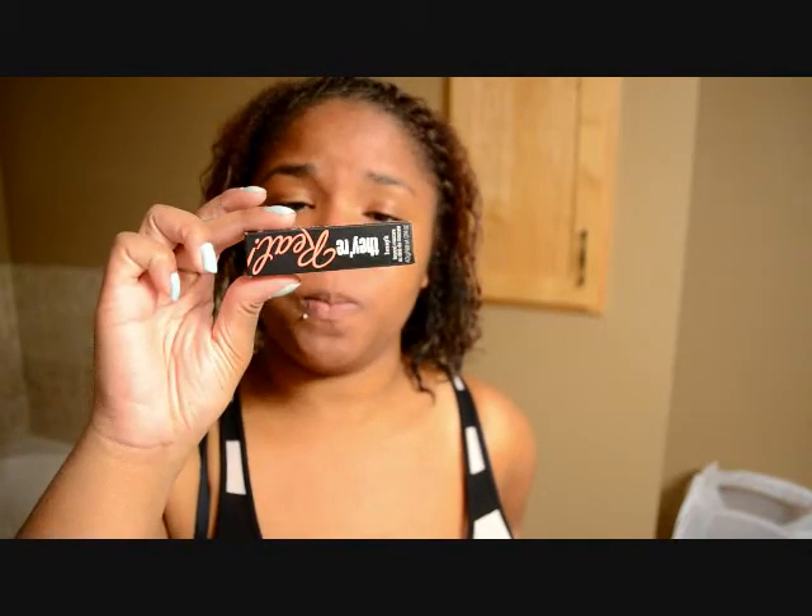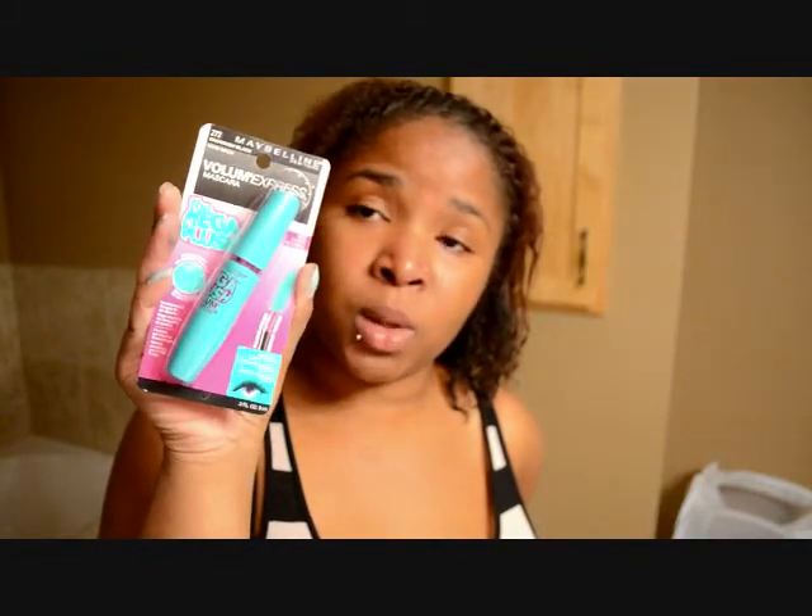Lastly, I picked up the They're Real mascara from Benefit — I got the new one — and I can't wait to give that a try. I also picked up the new Mega Plush Volum' Express mascara from Maybelline. I'm super excited to try this; I got it for $4.99 at Shoppers. That's my quick haul and I'll see you guys in my next video!